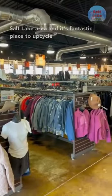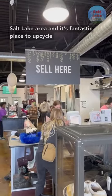Today we're checking out Uptown Cheapskate in Murray, Utah. There are a couple of these around the Salt Lake area and it's a fantastic place to upcycle your gently used wardrobe.